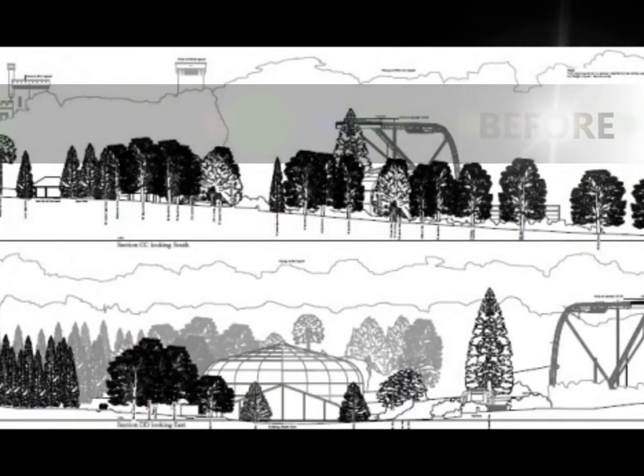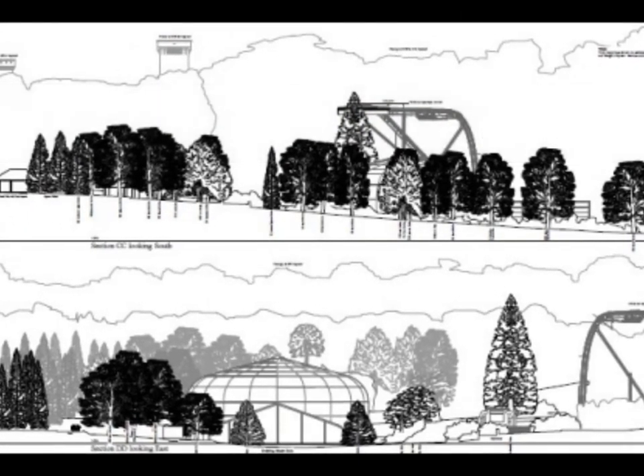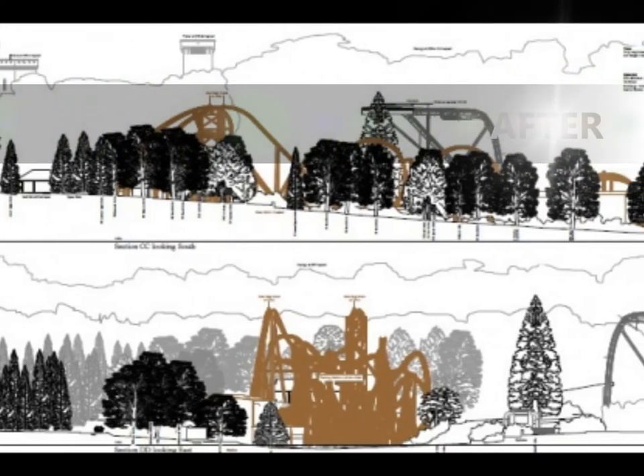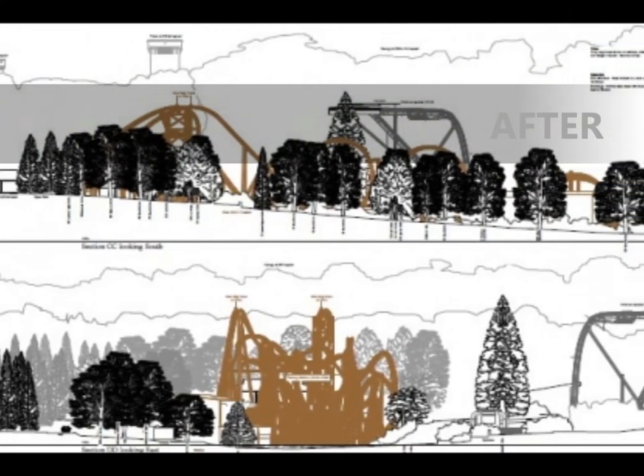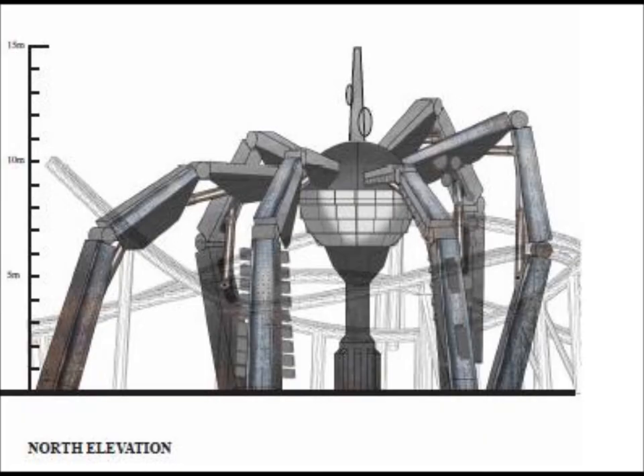There'll also be a shop for the ride and a photo booth of course. Here's the park before and after, showing the park with the new addition — that's really going to add to the park. Here's a quick picture of the massive theming element, and now we'll move on to construction.